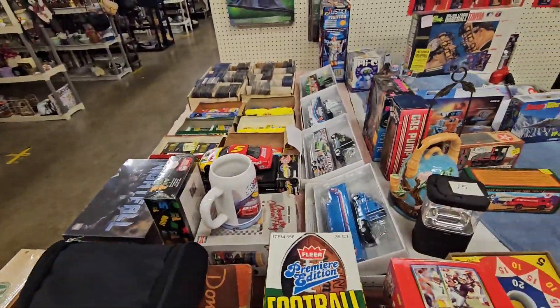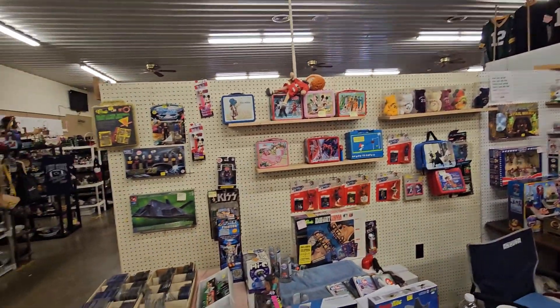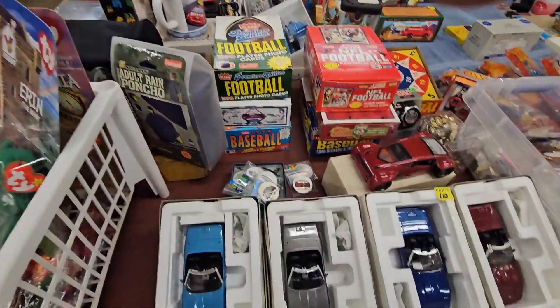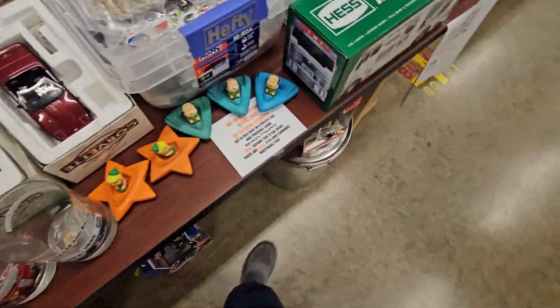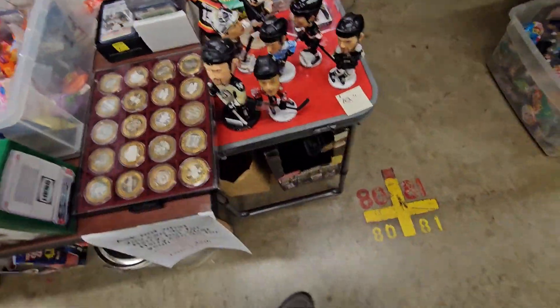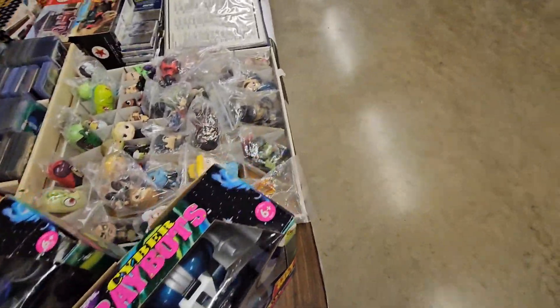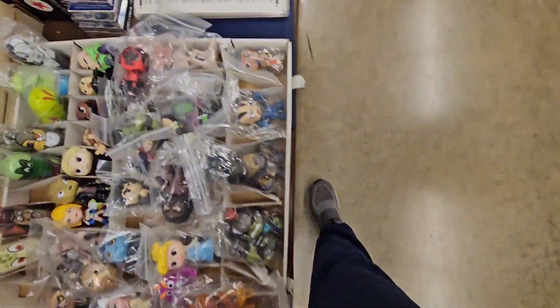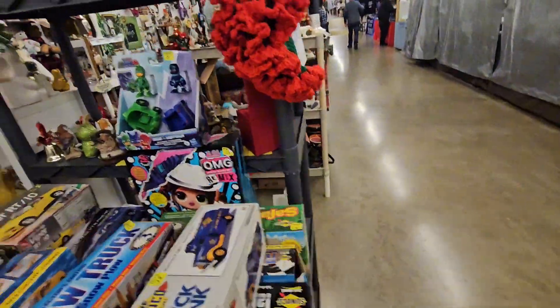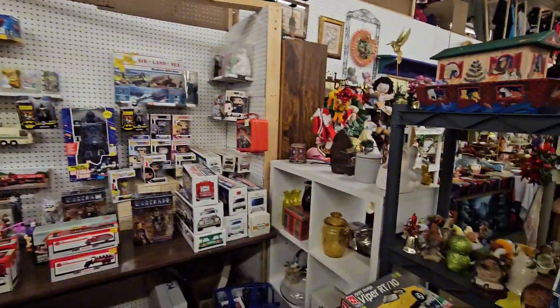Got a couple mugs. Got some lunch boxes if you're into it. Toys. Got some coins, some bobbleheads. You got some more cards, you got some more action figures, little minifigures. You also got a bunch of cars and trucks, pop dolls.